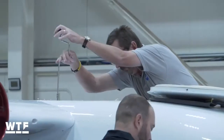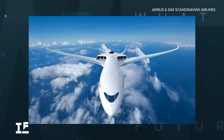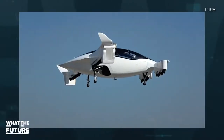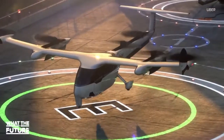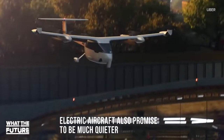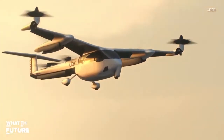Most electric aircraft technology right now is limited to hybrid planes, small flight training aircraft, and urban ride-sharing. For those purposes, electric aircraft are kind of ideal, vastly reducing operating and maintenance costs for short-range flights.